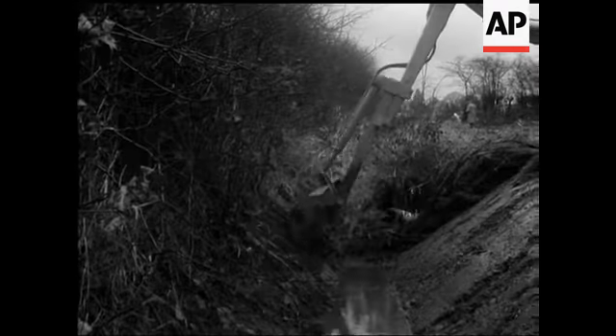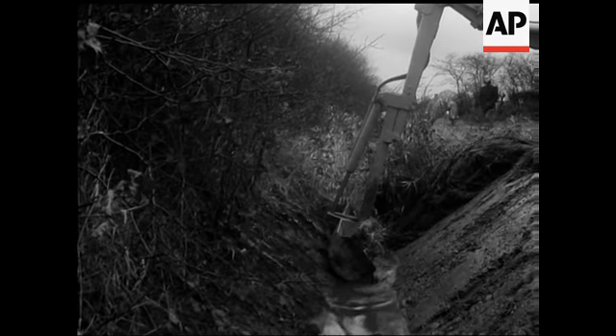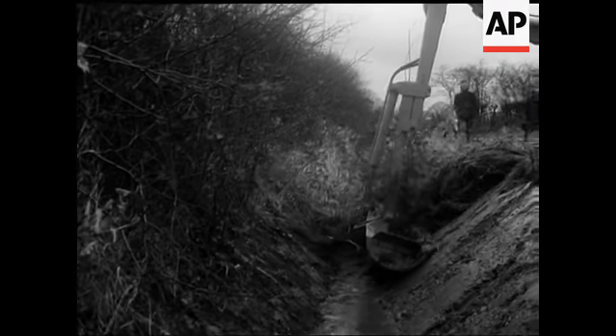Almost as much a part of springtime as the first baby lambs, the annual spring farming demonstration held this year in Surrey.